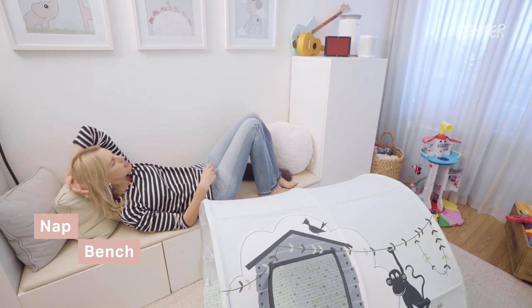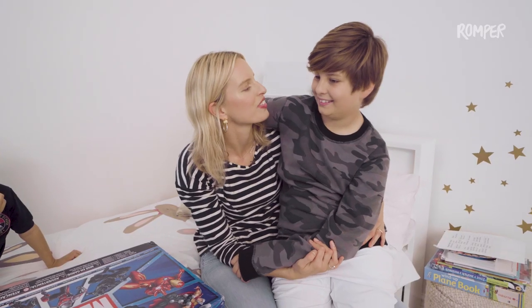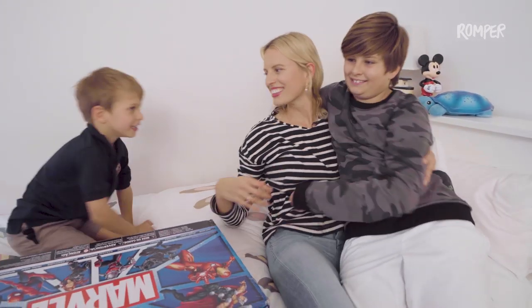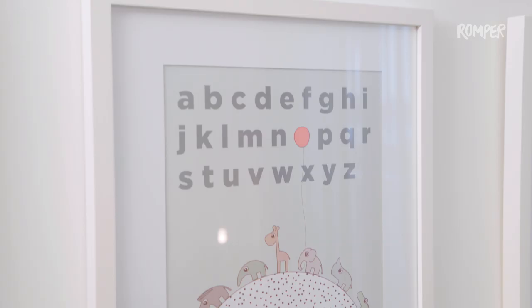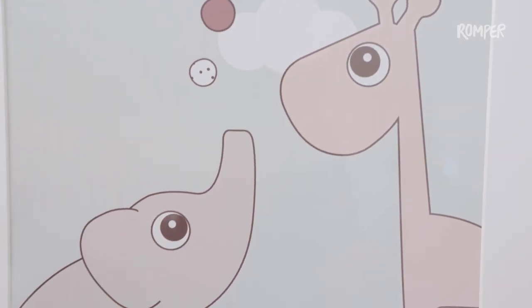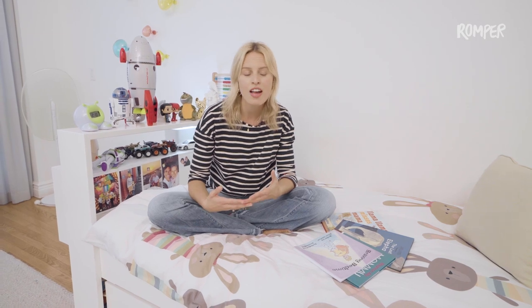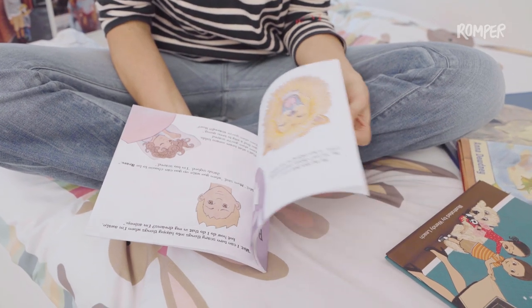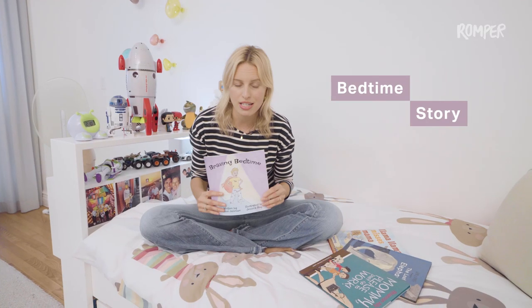This is where we like to read sometimes and take it easy — and where I take my naps sometimes too. One of my favorite things to do with the kids is actually bedtime. That's a time where everybody's a little more relaxed and quiet, and you get more insight into how they're feeling. They open up more and feel more vulnerable.